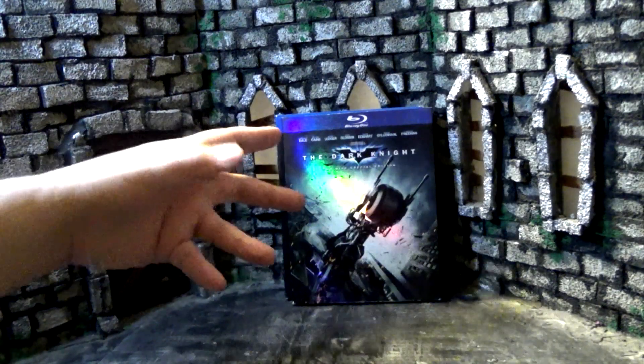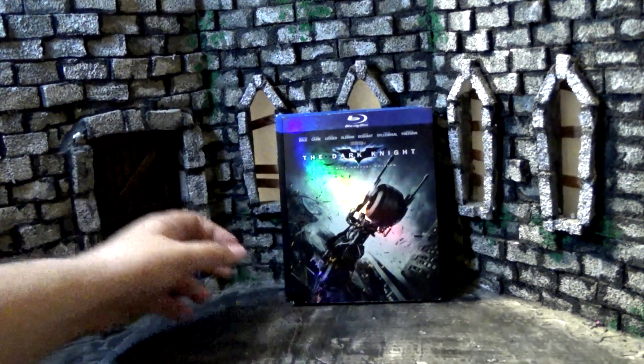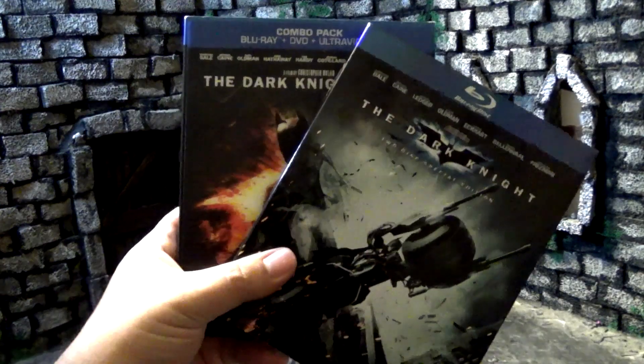Here we are inside the castle taking a look at all the DVDs and Blu-rays I bought in June. There is quite a bit this time around, so I'm going to try to go a little faster than normal. Let's open up with one of my more exciting finds.